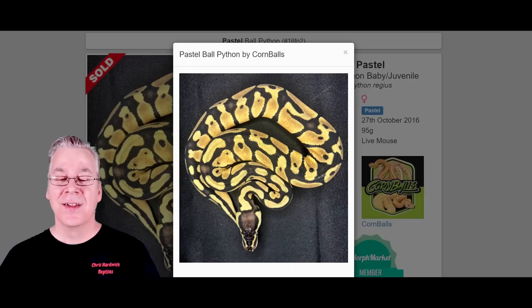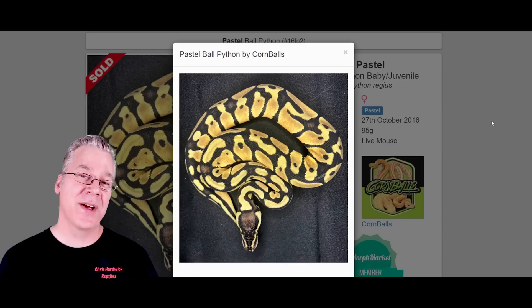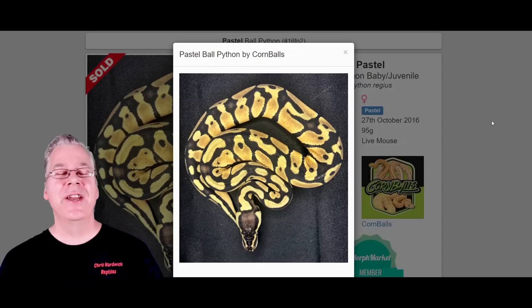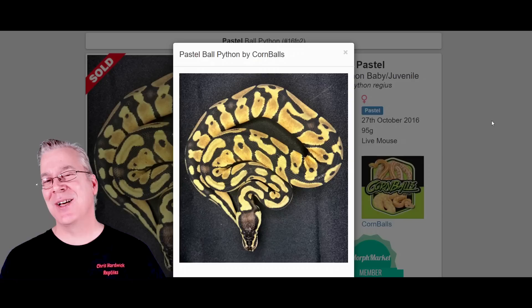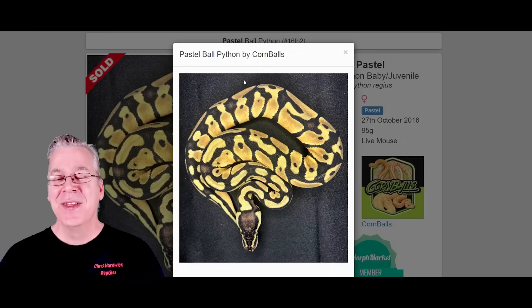Here is the pastel. Usually when you work pastel into other genes you tend to get a lot more yellow color — it's a yellow morph and it really reduces the pattern. You can mix it with fire and orange dream and a lot of really brightening genes that make some super bright snakes. But the problem is if you actually mix pastel with clown, it almost does completely the opposite — instead of brightening it, it tends to fade it out, which is kind of an interesting anomaly between pastel and clown.